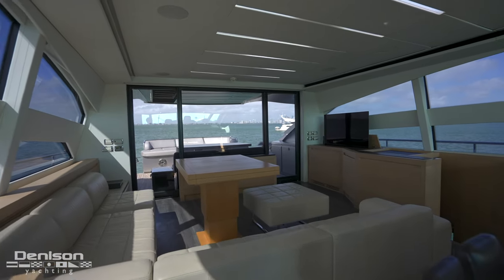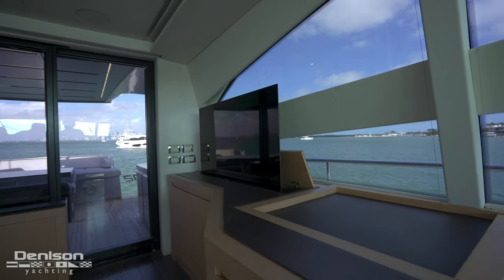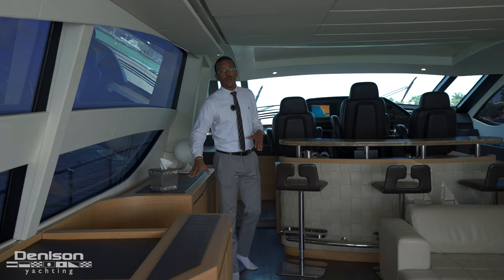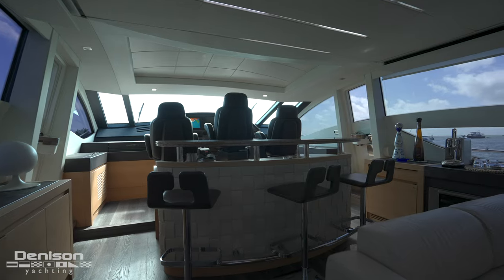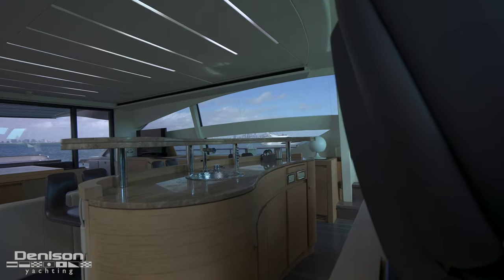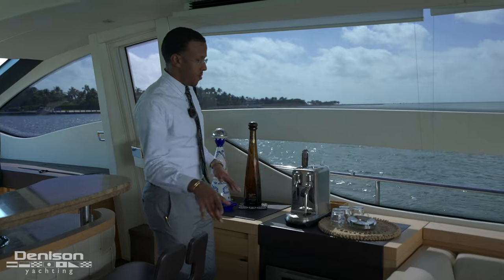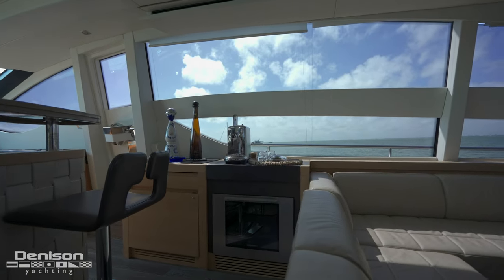On the starboard side, we have our Poltrona Frau leather seating. This leather is not only on the upholstery but also on the bulkheads throughout. On the port side, we have our pop-up TV, boxed in light oak. Just to port, we have our staircase descending down into the crew quarters and galley. At the bar area, all part of this wet bar: refrigeration below, a nice sink, and port and starboard wing doors to access the foredeck. Just forward of the L-shaped settee, we have a wine cooler and a fridge-freezer combo right beneath.